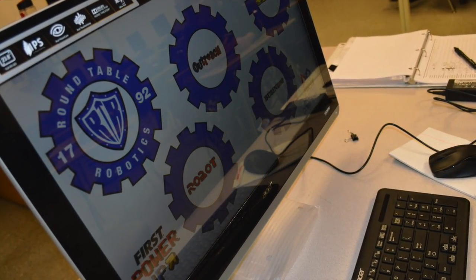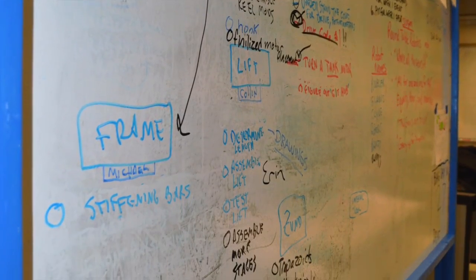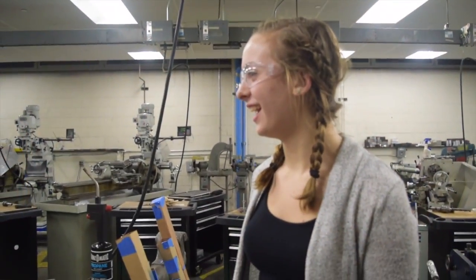We are now halfway done with the 2018 build season. See what we do next week, week four, in Roundtable Robotics.